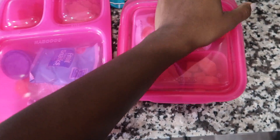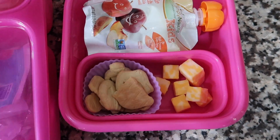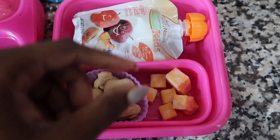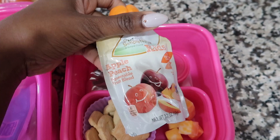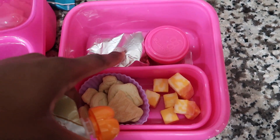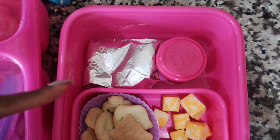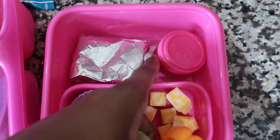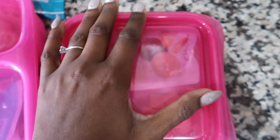Hi guys, here we go — they're both in their Good Bin containers. Rylan has animal crackers, some cheese cubes, an apple peach applesauce, and a burrito which I just warmed up to temperature and put aluminum foil over. She also has salsa in a little container. I'm going to fill up her water — I'm not giving her juice because she never drinks it.